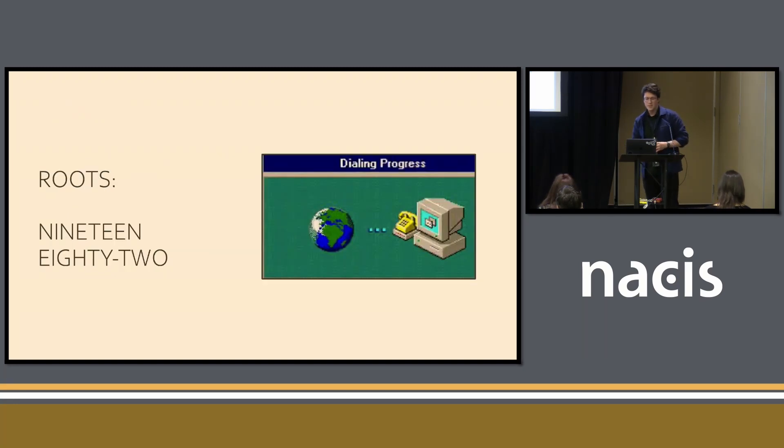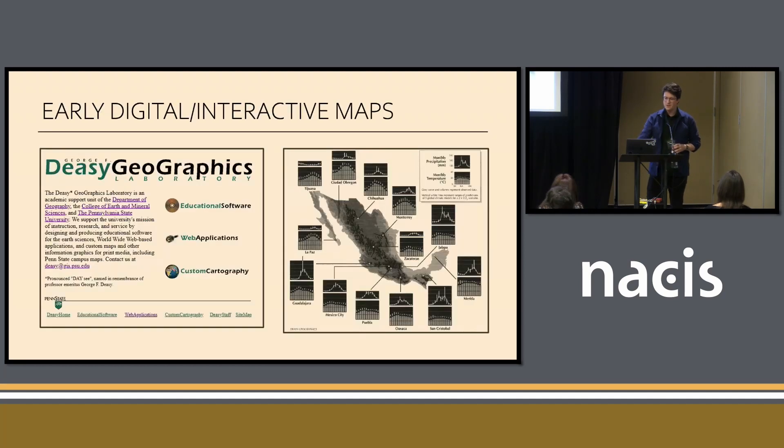There was, in fact, another Geographics Lab that some people may be aware of. In 1982, there was the Daisy Geographics Lab. They did a lot of early web and digital and interactive mapping projects, a lot of research in that area. There was this cool, hip, new happening thing called the Internet — I think it's a fad, but they were really into it.